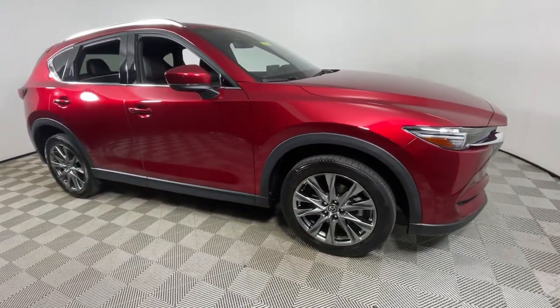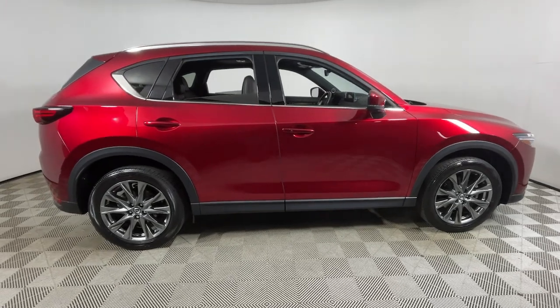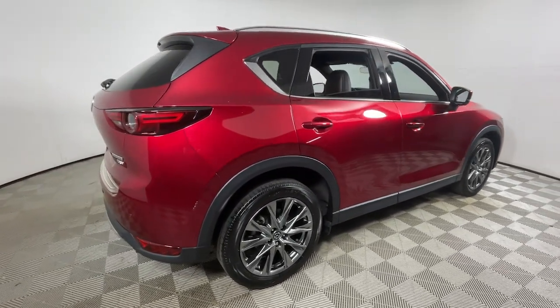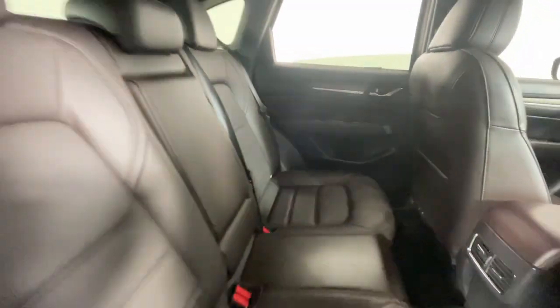Enjoy the view of this 2021 Mazda CX-5. With less than 30,000 miles on the odometer, this vehicle stands out from the rest. Enjoy the good life in this CX-5, the compact crossover with Highline style.